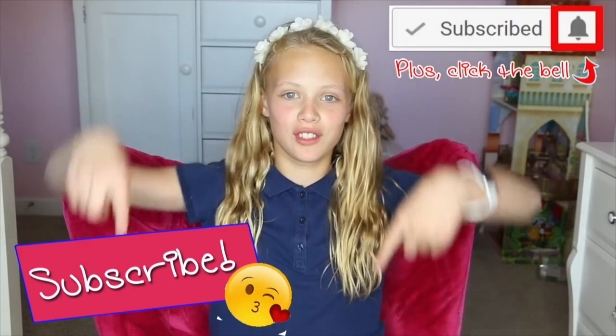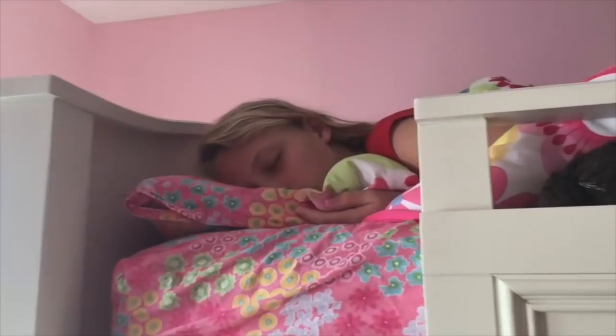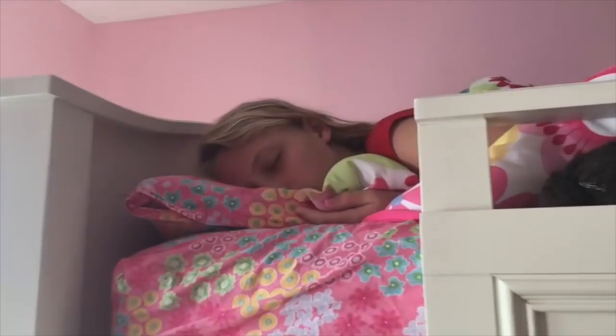Hit that little bell next to the subscribe button and then you're in the notification squad — you get notified every time we do a cool video. I hope you enjoy! This is a very busy weekend day for me: I have a tennis tournament and a soccer game. It's 8am and time to get up.